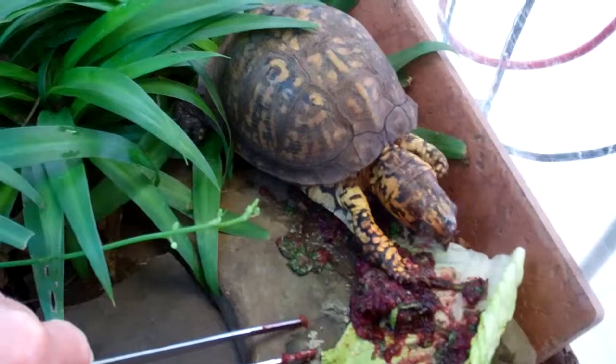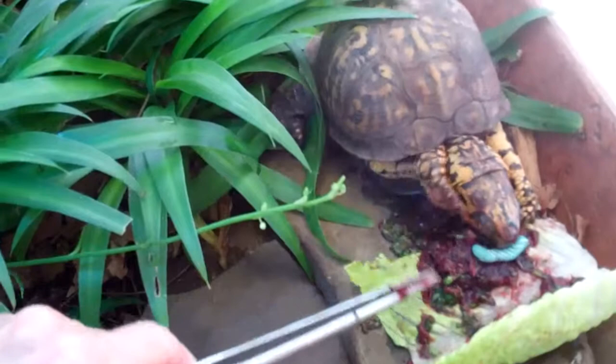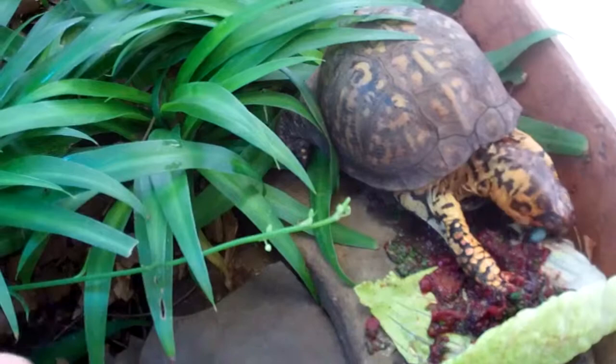He just took a bite of the romaine. See, that's the beauty of having the romaine as a plate — they'll take little bits and bites out of that. Another thing: you want to try to mound up their food, like in a little pile. Of course, he's shoving it back down flat with his foot.